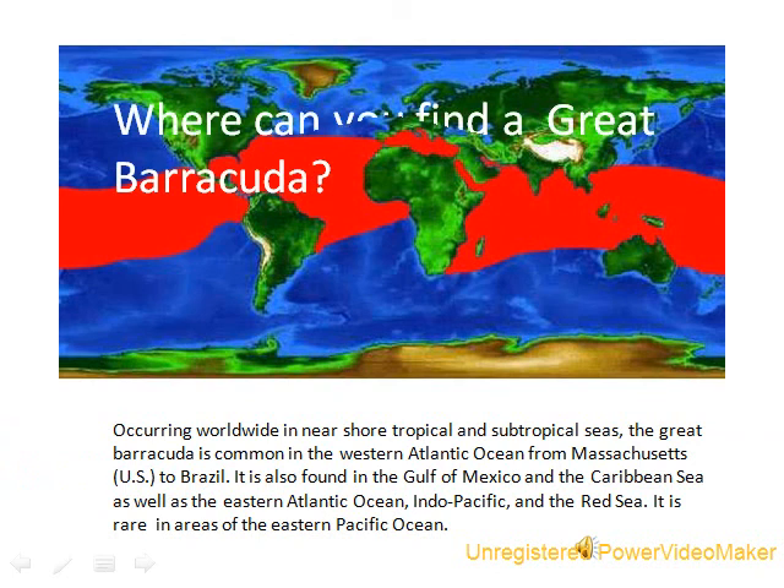Where can you find a Great Barracuda? Although the Great Barracuda lives worldwide, it primarily lives in the Atlantic Ocean.